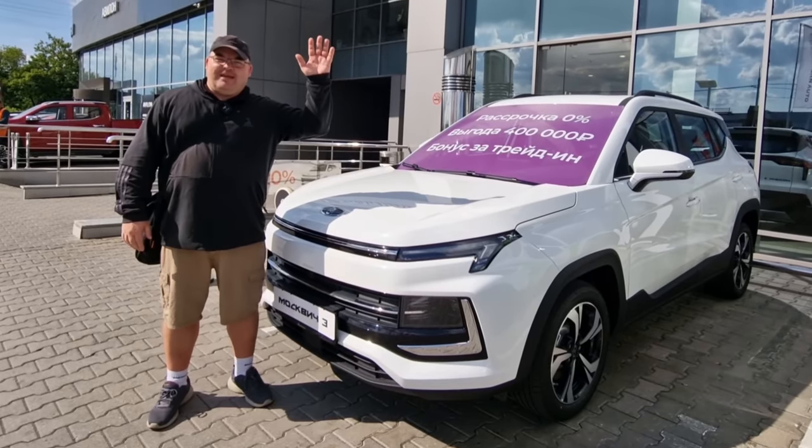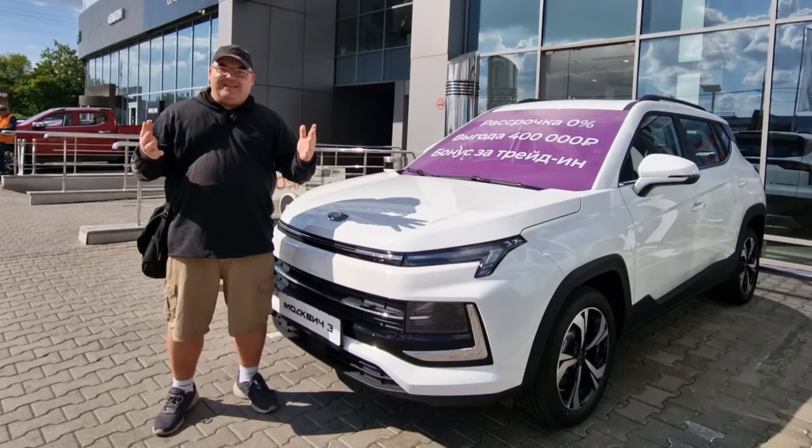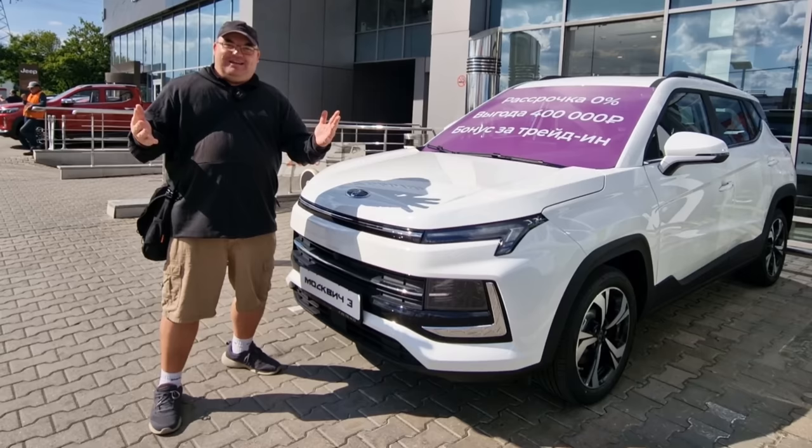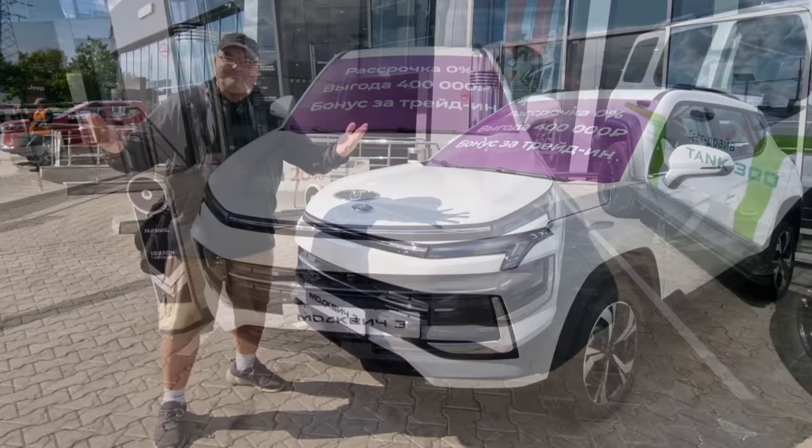Hi everybody and welcome to Traveling with Russell, welcome to a new video, and welcome to Moscow. Today I thought I'd take you for a look around a car dealership. The car we want to see is right here outside — it's the Moscovich — so I want to take you to the Moscovich car dealership and have a look around and see what they've got to offer. Let's go.